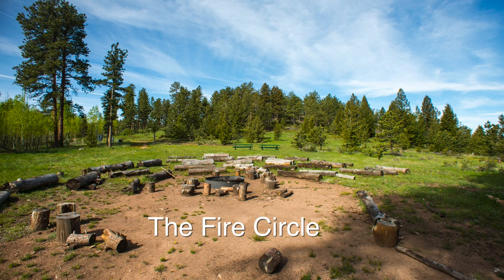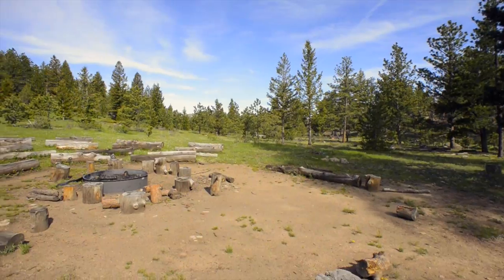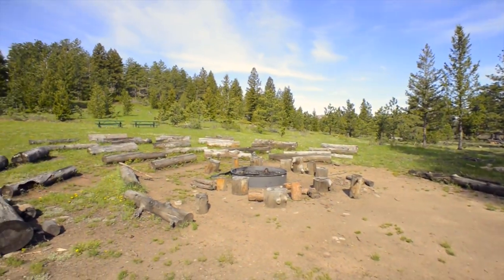No camping facility is complete without a campfire circle to enjoy an evening of Magic Sky stars, sing-alongs, and storytelling.